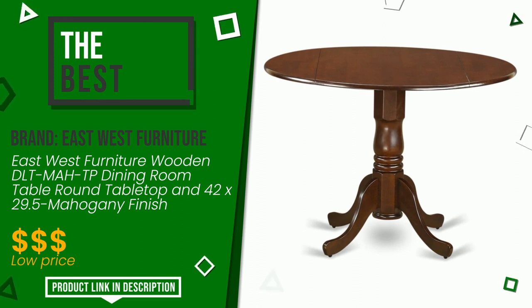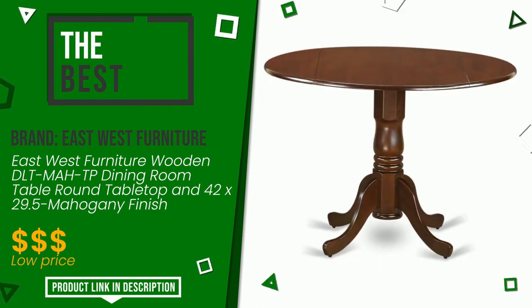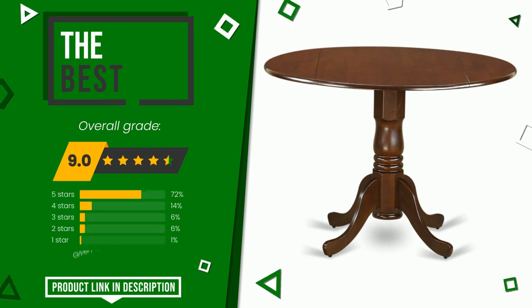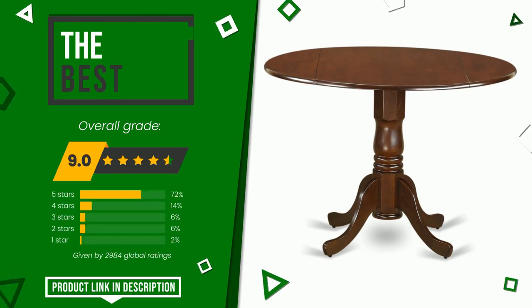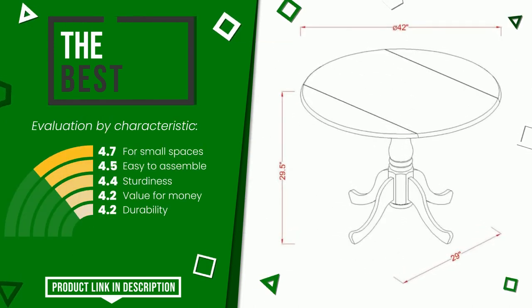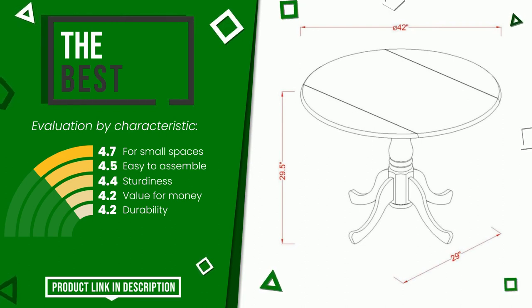The final grade assigned by our editorial staff to this East West Furniture product is 9 out of 10. This is the best of this selection. Its peculiarities are: for small spaces, easy to assemble, sturdiness, value for money, durability. You can purchase this product or find out more information by clicking on the link at the bottom of the video description.